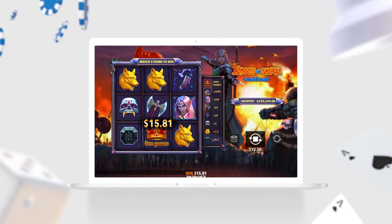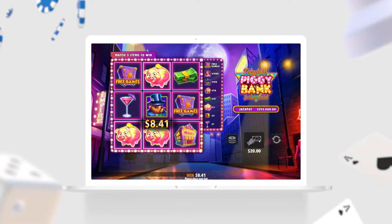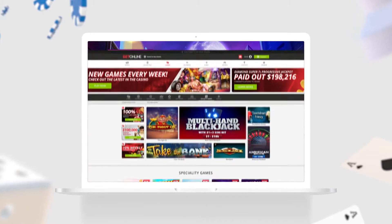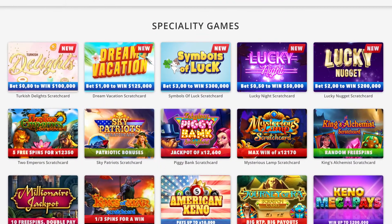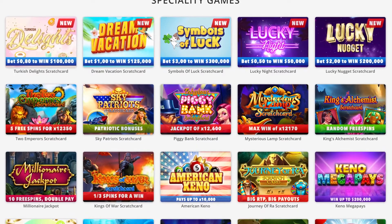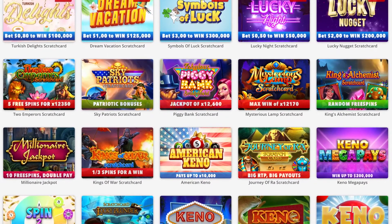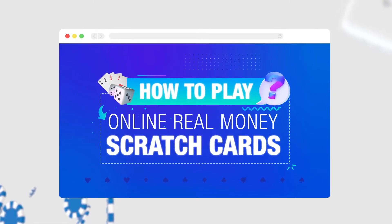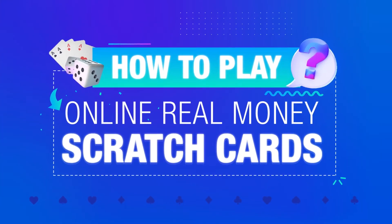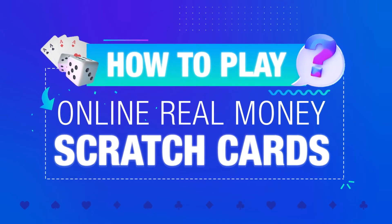If you enjoy lottery tickets and instant payouts, then online scratchers are a perfect choice. Several legit U.S. online casinos have scratch card games for real money. They offer numerous options with fun themes and big payouts. Whether you're new to online gambling or simply looking for a different way to increase your winnings, this video will show you how to start playing real money online scratch-offs.